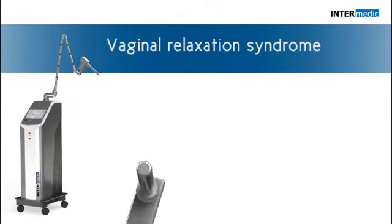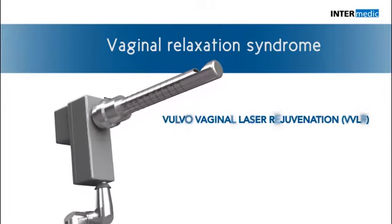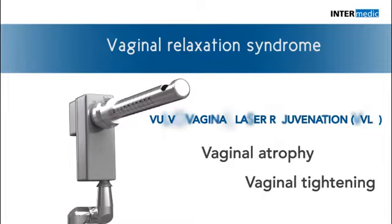There are different treatment methods used for vaginal relaxation, one of them being surgery. Intermedic Ginolase offers an alternative treatment for vaginal atrophy and vaginal tightening that is minimally invasive and without anesthetic.